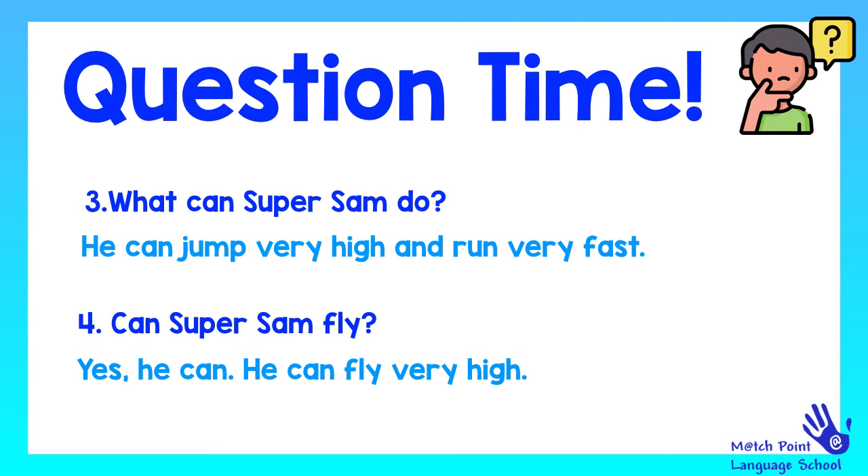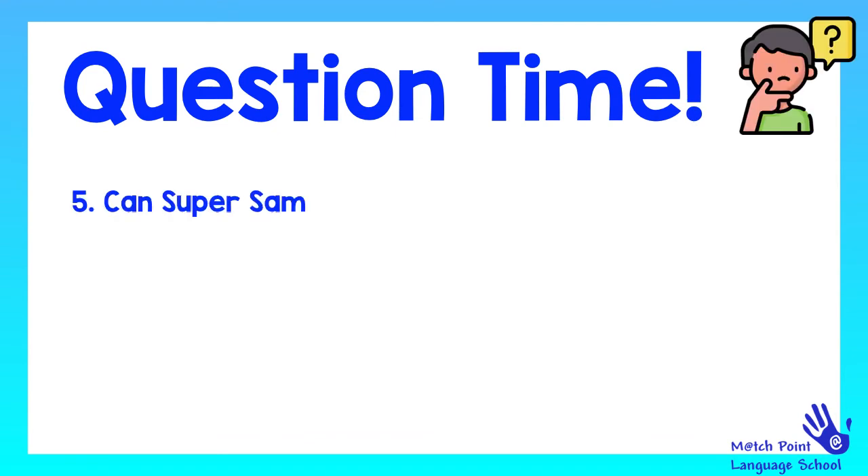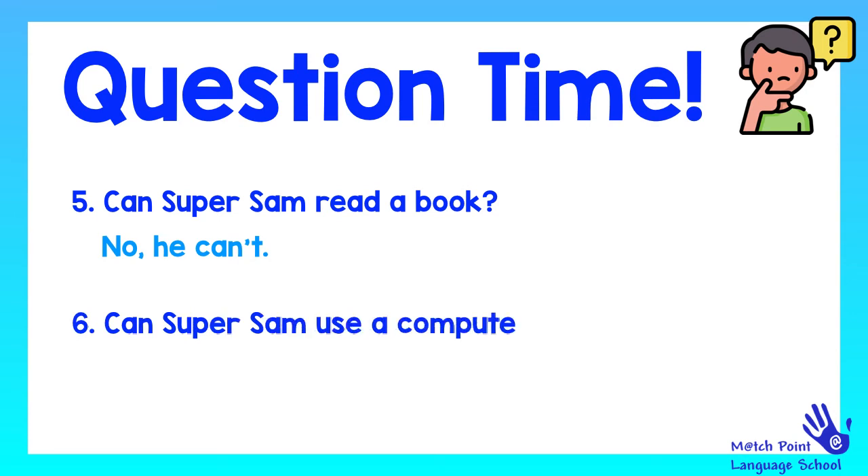Remember, you can pause the video. Next question: Can Super Sam read a book? No, he can't. Are you ready for the next one? Can Super Sam use a computer? No, he can't.